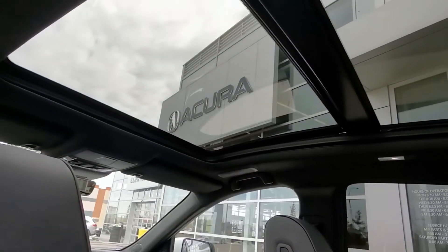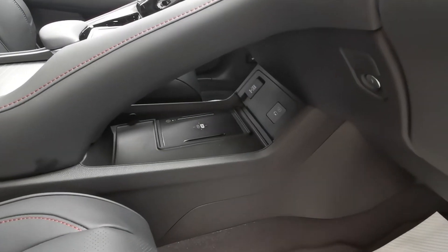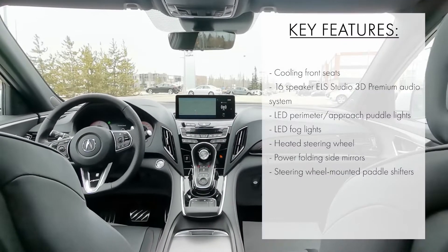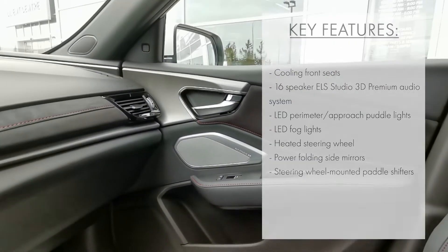When it comes to features, this vehicle has the standard RDX offerings including heated seats, wireless phone charging, and remote start. It also adds highly sought-after features such as cooling front seats, heated steering wheel, and an ELS Studio 3D premium audio system.